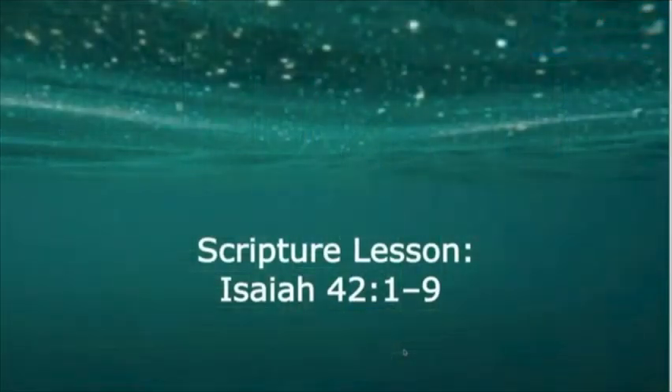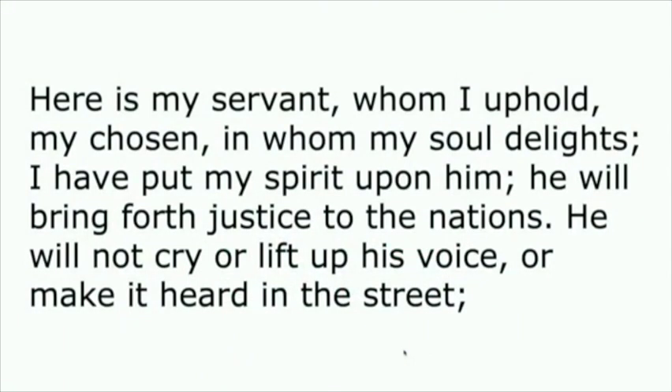Our second scripture lesson comes from Isaiah chapter 42. 'Here is my servant whom I uphold, my chosen in whom my soul delights. I have put my spirit upon him and he will bring forth justice to the nations. He will not cry or lift up his voice or make it heard in the street. A bruised reed he will not break and a dimly burning wick he will not quench. He will faithfully bring forth justice. He will not grow faint or be crushed until he has established justice in the earth, and the coastlands wait for his teaching.'